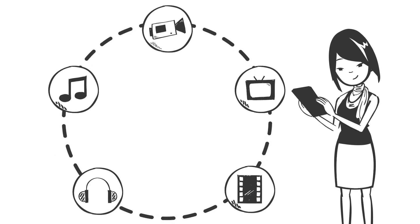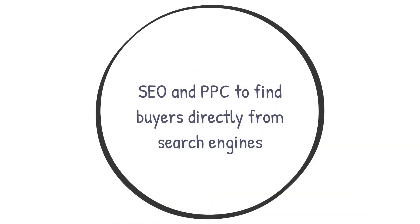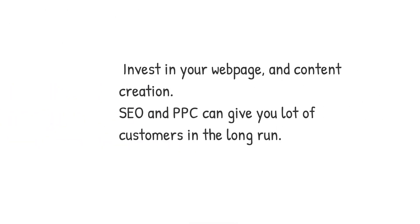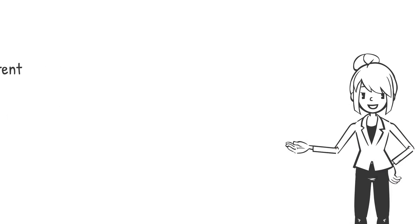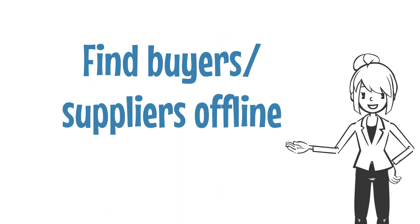For you as an importer or exporter, it's a viable option to participate in different social media groups. Number six: SEO and PPC to find buyers directly from search engines. These methods are great if you have more resources and are ready to invest in your web page and content creation. SEO and PPC can give you a lot of customers in the long run.